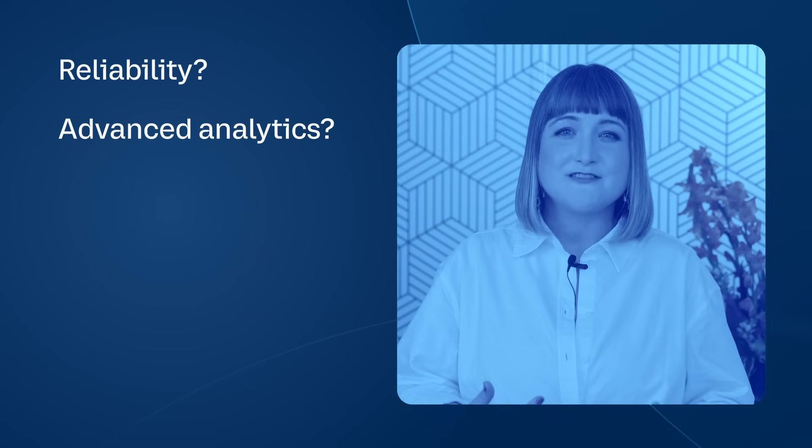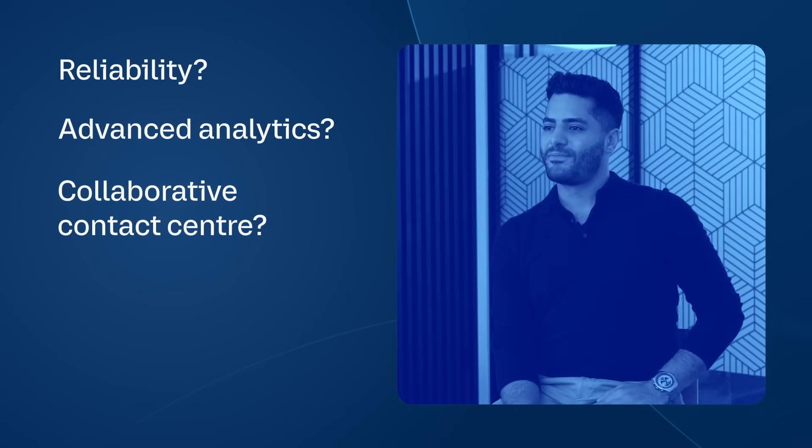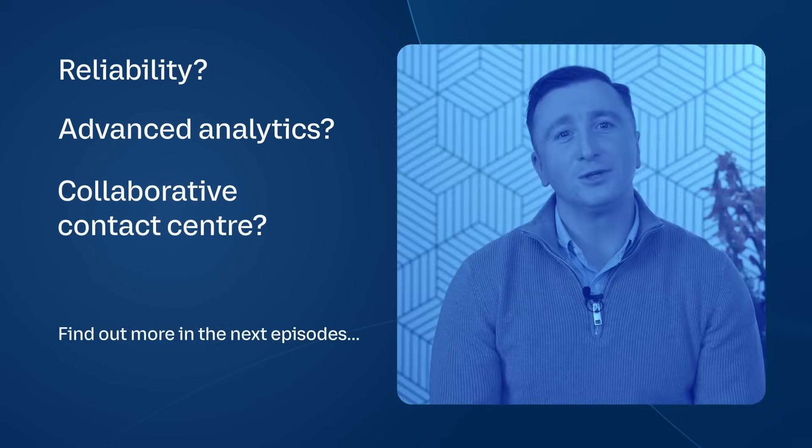Reliability? Advanced analytics? Collaborative contact centre? Find out more in the next episodes.